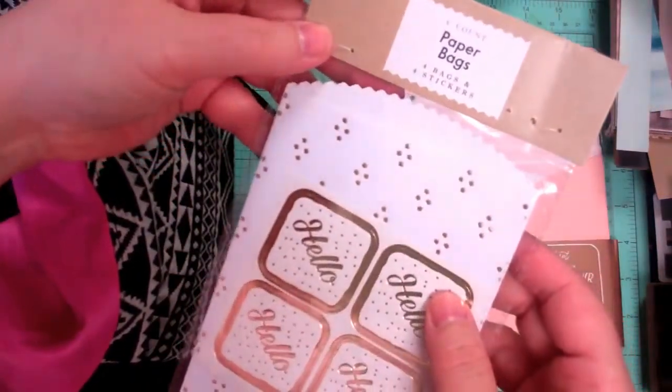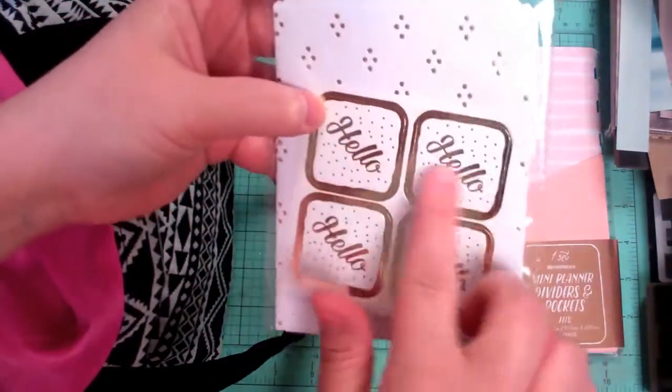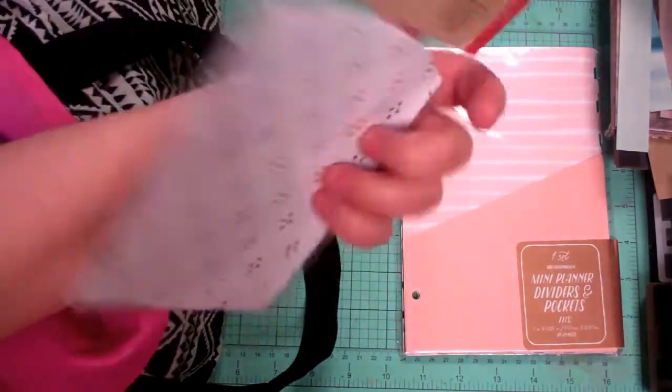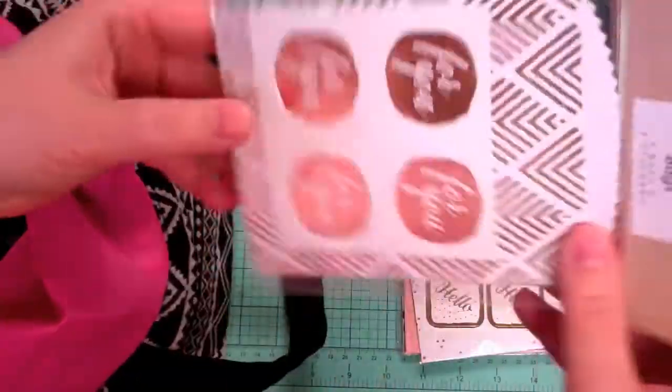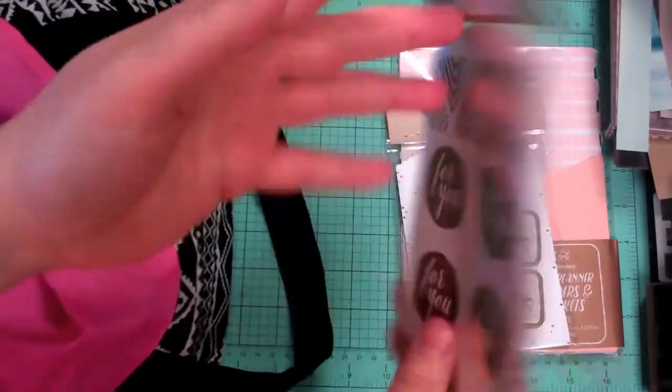Some little paper bags — you get four of them and they're gold foiled, and they come with these little stickers that you can put on tags and things to make. I thought that would be fun to play around with. There's a second one here that has this sort of geometric design on it, so that's fun.